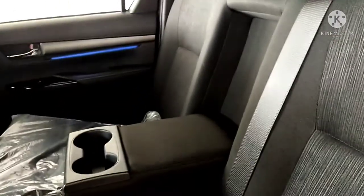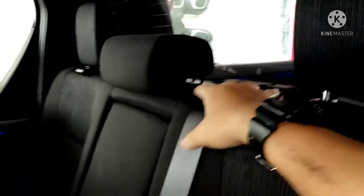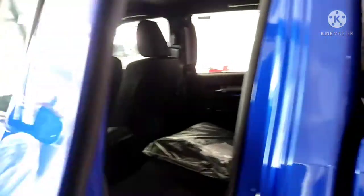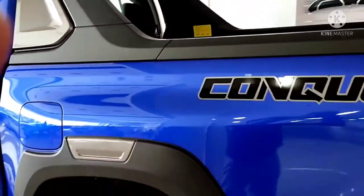There's an armrest if only two of you are sitting in the back, along with two cup holders. If someone's sitting in the middle, there's also an armrest — though it's a bit of a tight fit for the middle passenger. And of course, a handle to hold when you go inside. This is the new Toyota Hilux Conquest.